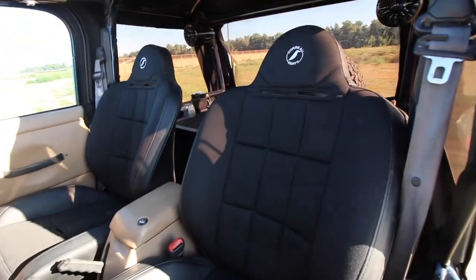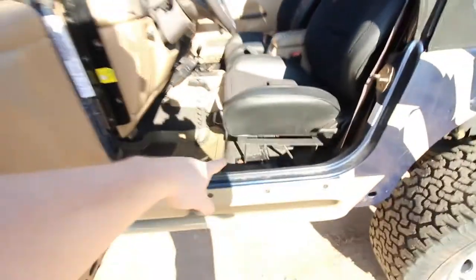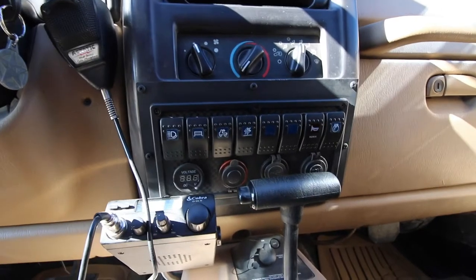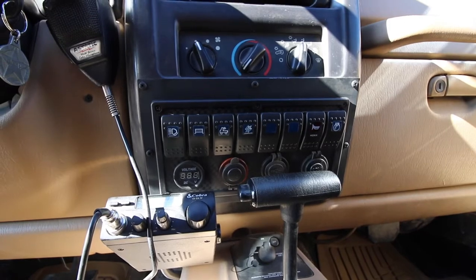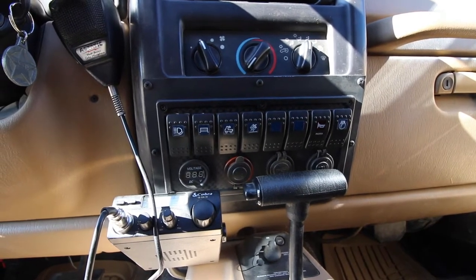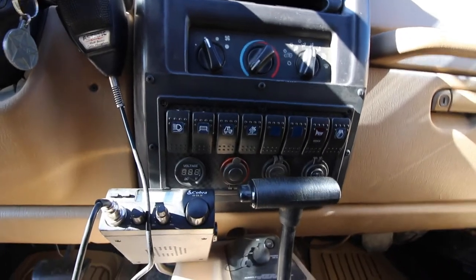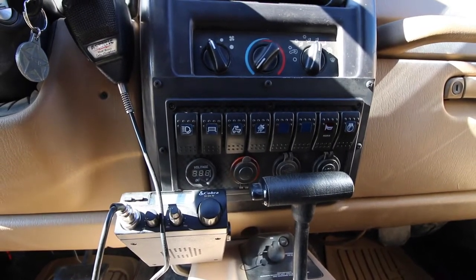The seats are Corbeau Baja RS — they are reclinable and have the Corbeau bracketry at the bottom. Right here we've got a custom-built switch system I made that ties into a relay box in the engine compartment under the brake booster. Everything is wired and fused, all the relays are in there — it's all solid.